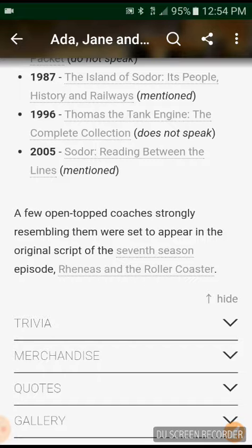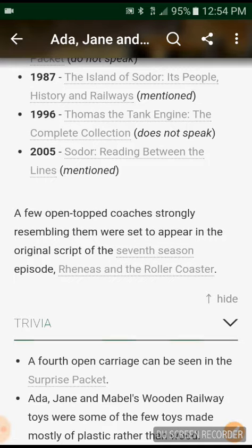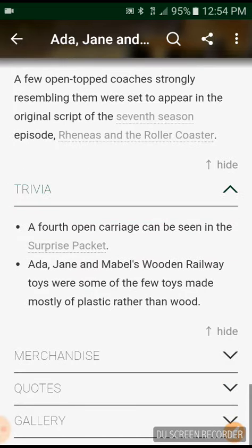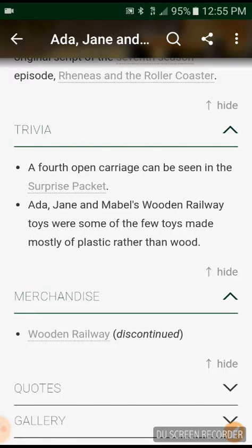Trivia. A fourth open carriage can be seen in a surprise pack. Ada, Jane and Mabel's Wooden Railway toys were some of the few toys made just like the plastic rather than wood. Merchandise: Wooden Railway — discontinued.